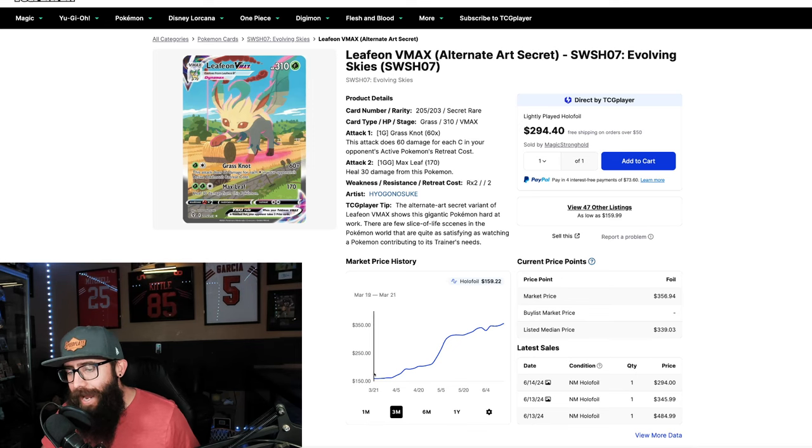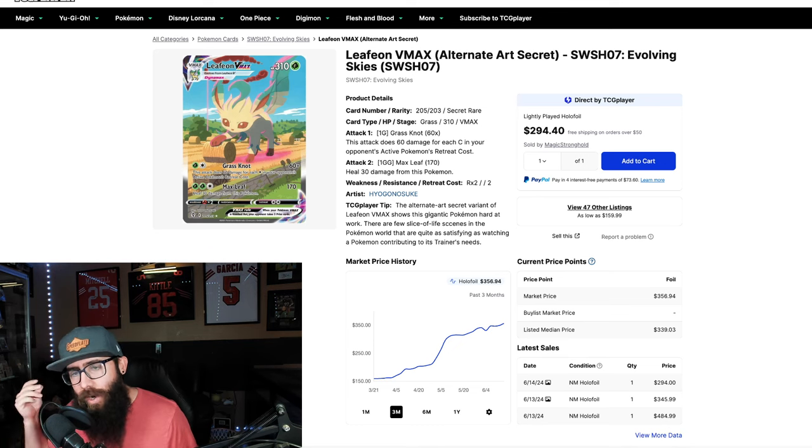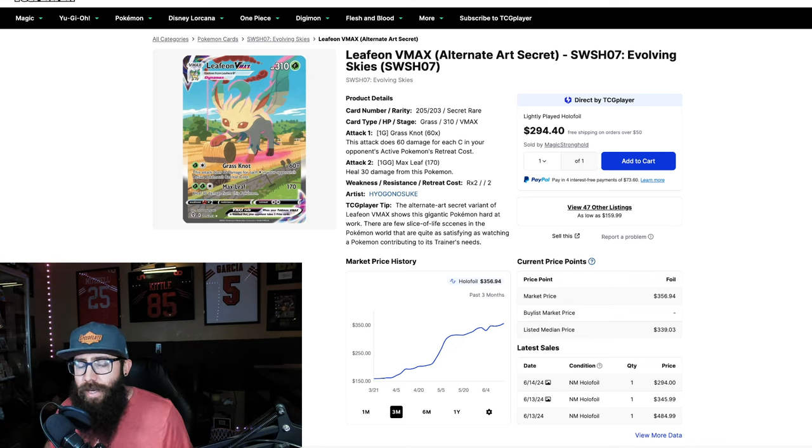Today we are taking a look at all the cards that have a chart on a current upwards trajectory. There are a lot of cards that are dipping down right now, but we're going to focus on the cards that are hot right now. What I focused on when I pulled up all of these charts was the second, third, fourth, fifth kind of cards, excluding the chase cards — the secondary cards from all of these sets. We're going to take a deep dive, check out each single one, look at the charts, and give my thoughts.